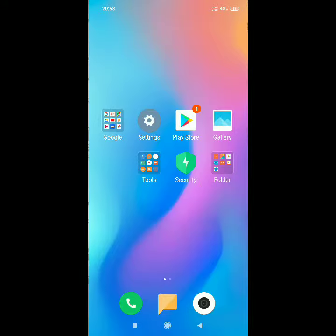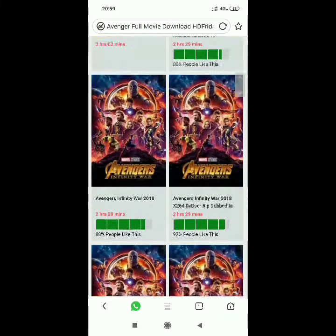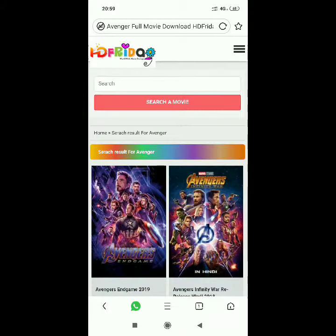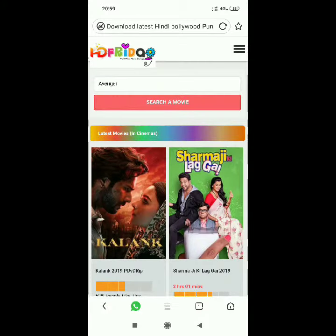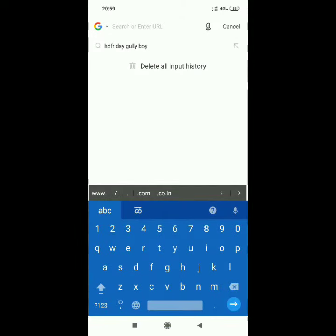But I have found a website called HDFriday.com, which will give you the latest movies. This website only works on UC Browser — there is some relation between UC Browser and this website. First, open the UC Browser, then search for hdfriday.com.